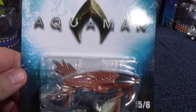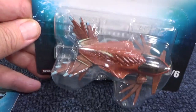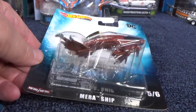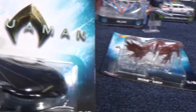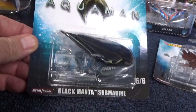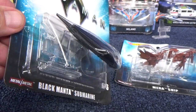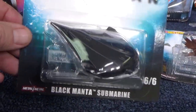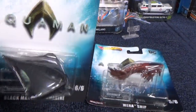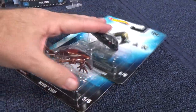Aquaman has two new models for the Retro line: the Mira ship and the Black Manta Submarine. They look pretty cool, but I only bought them to show you. I'm not going to keep them — I just bought these to show that the packaging has changed. Buy what you like, but I don't like this packaging. These are not cheap — they're like $5.50 in the store.